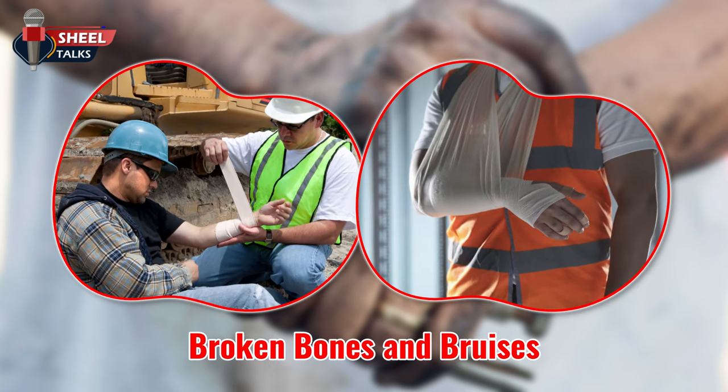Broken bones and bruises. Tools can slip, fall from heights, or even be thrown by careless employees, causing severe injuries.